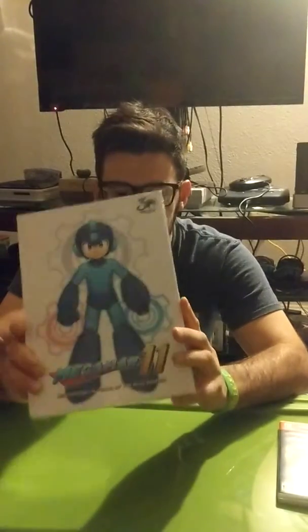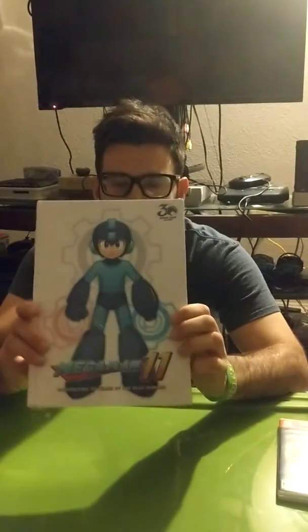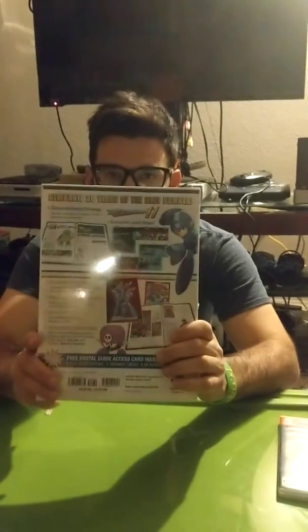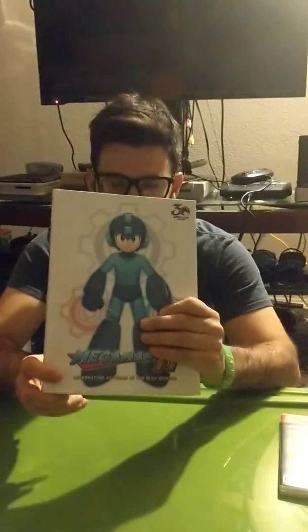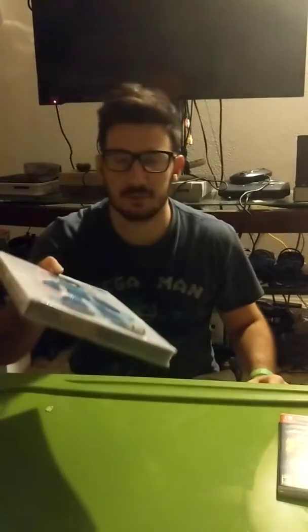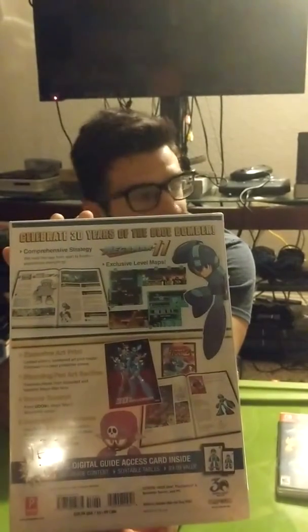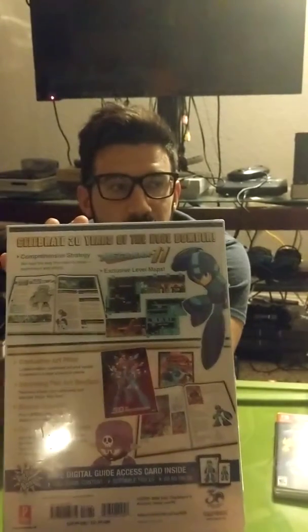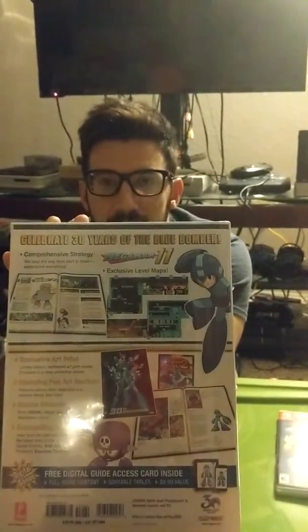Then we got a book — the Mega Man 11 Strategy Guide slash 30th Anniversary book of Mega Man. At the 9 o'clock release there were only two of these. I was second in line, so I was lucky enough to get my hands on one. If you flip it over, it comes with a limited edition numbered poster in a protective sleeve. It includes exclusive maps for Mega Man 11, the strategy guide, and a bunch of other exclusive stuff like Mega Man 2 artwork from fans, so that's really cool.